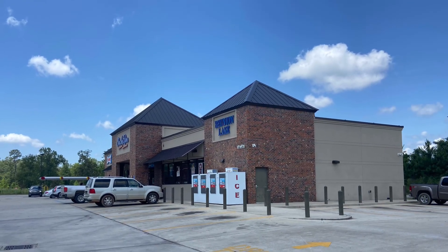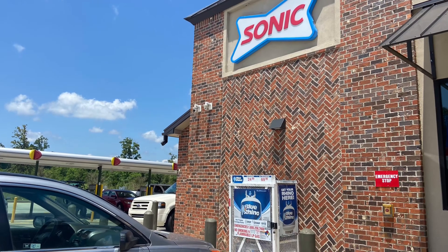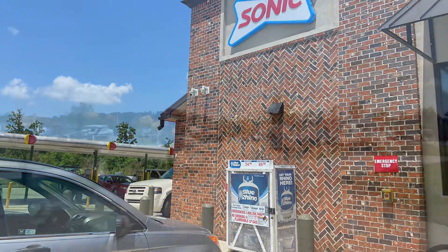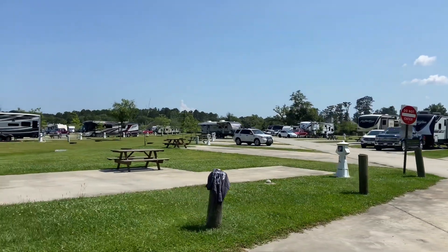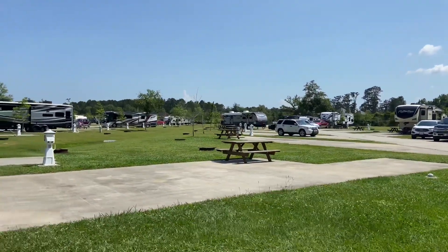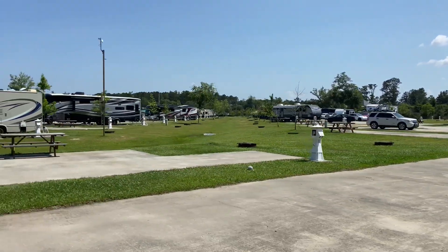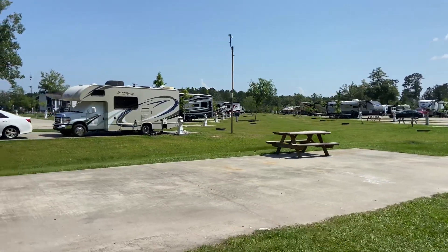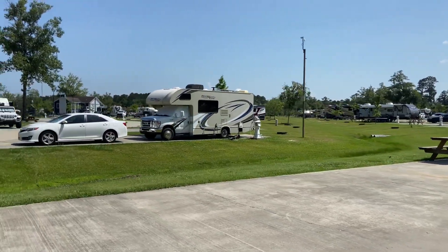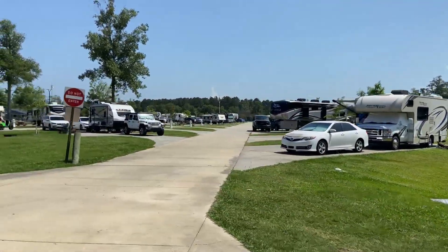They have a gas station and a Sonic right when you turn into the campground. The sites are pretty nice and clean. They're spacious enough, but not super big. What we really liked about it was the fact that everything was concrete — like the site and the road — so it was great for skateboards, scooters, bicycles, golf carts, stuff like that.